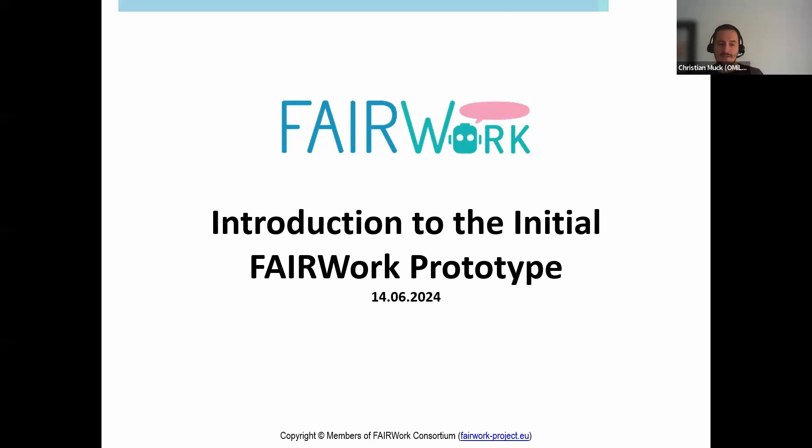Hello and welcome everyone to today's Fair Work webinar. Today our colleagues from MorcoLab, especially Gustavo and Rui, will introduce the initial Fair Work prototype — what we have implemented for our DITI-SS system, which is our AI-based system for decision support in a production environment.